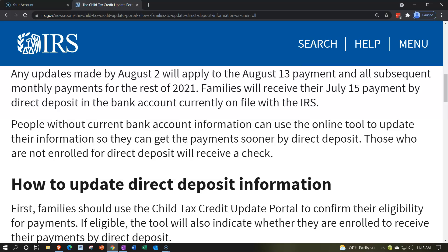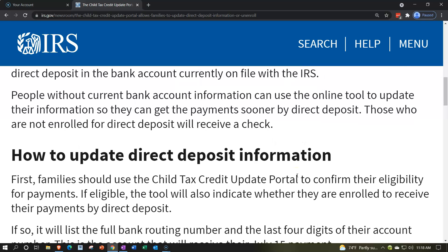Families will receive their July 15th payment by direct deposit to the bank account currently on file with the IRS. People without current bank account information can use the online tool to update their information so they can get payments sooner by direct deposit. Those not enrolled for direct deposit will receive a check.